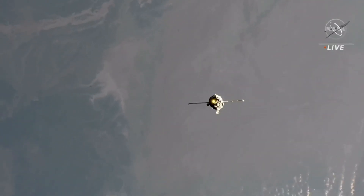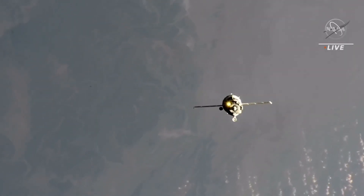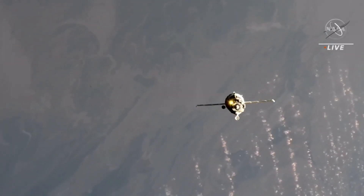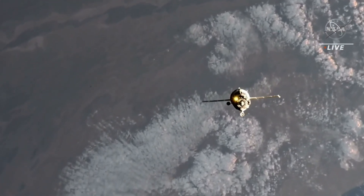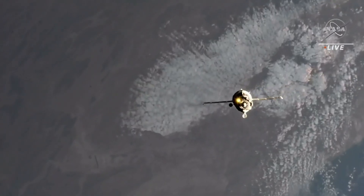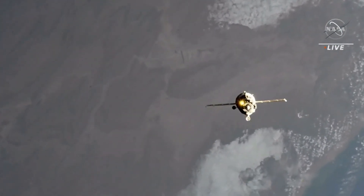Russian flight controllers at Korolev have given the Soyuz the go for final approach. The Soyuz headlight has been turned on, as you can see. Final approach has now been initiated. The final approach shell command has been sent. Range is 200 meters separating the Soyuz from the station, with acceleration for final approach. The two vehicles are about to pass just south of Casablanca.